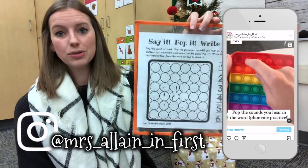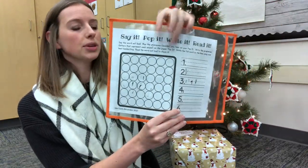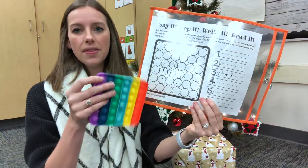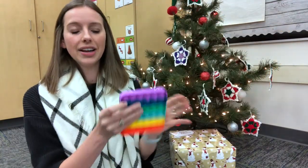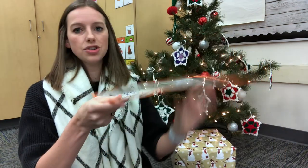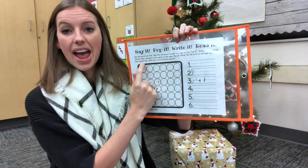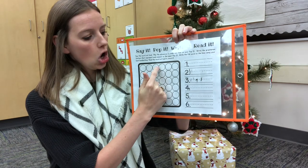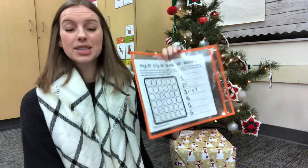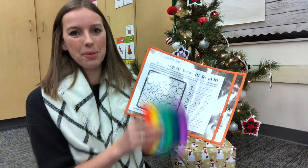My amazing reading coach made this template right here that I put in a dry erase sleeve. All we do is we say a CVC word — like "dog" — and then the kids pop the sounds they hear in the word. Then we go over to our chart, they circle the three bubbles right here and write the phonemes D-O-G, and then write it on their word over here on the line. It's been a great activity to practice CVC words and the kids are always excited when I pull the pop-its out.